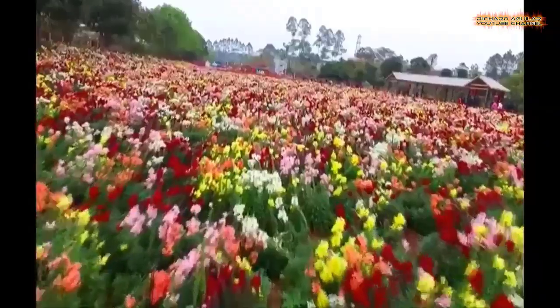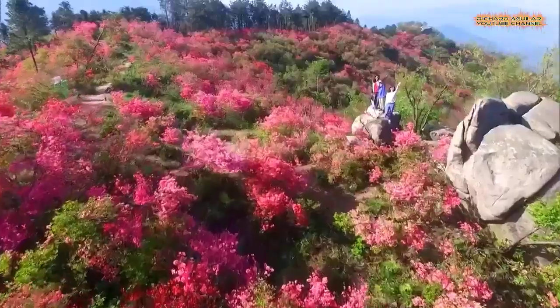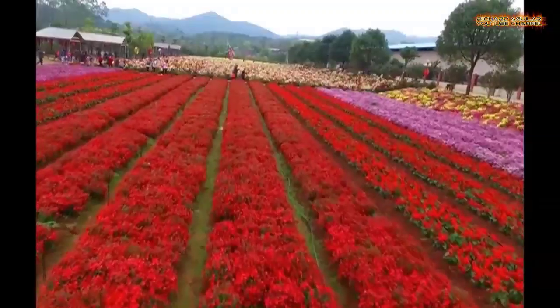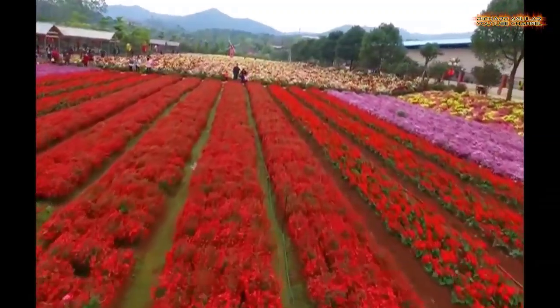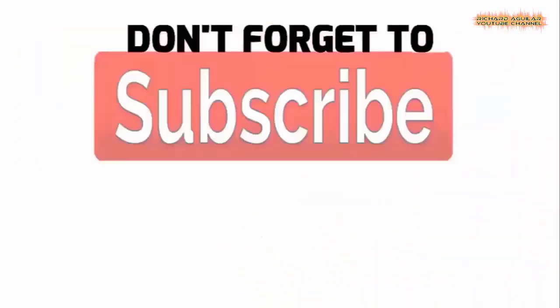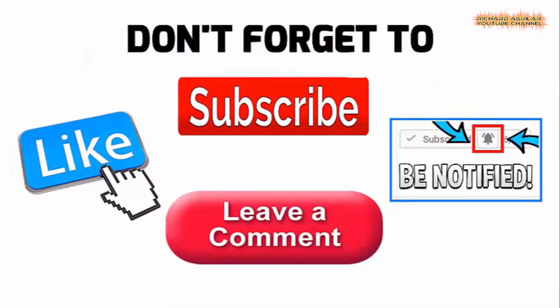Watch these amazing sights of flower blossoms in China. Hi everyone, how's it going? This is Richard Aguilar. And of course, this is Arthur. And we are back again today to give you another awesome video.